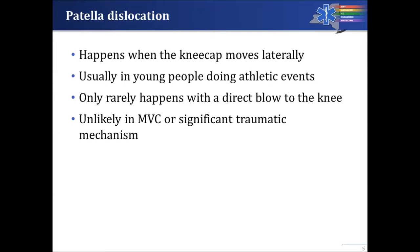Usually this happens to young people doing some type of athletic event — typically involving a planting of the foot and turning. Only very rarely will a patella dislocation occur with a direct blow to the knee in a motor vehicle crash or other significant traumatic mechanism. More frequently, that kind of mechanism would cause a rupture of the patella tendon or a fracture of the patella. The other possibility is a true knee dislocation, which you need to differentiate from a dislocation of the patella.